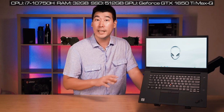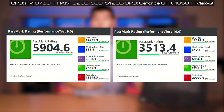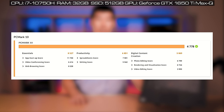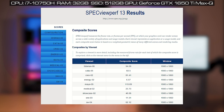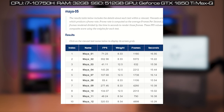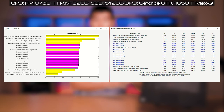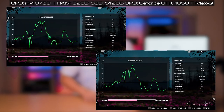Benchmark scores were measured for this unit configured with the i7-10750H, 32GB RAM, and 512GB SSD with GTX 1650 Ti Max-Q graphics. Results are shown for PassMark, Cinebench, 3DMark, PCMark, CrystalDiskMark, Geekbench, and SPECviewperf, along with gaming benchmarks including Assassin's Creed Valhalla, Immortals Fenyx Rising, and Far Cry New Dawn.